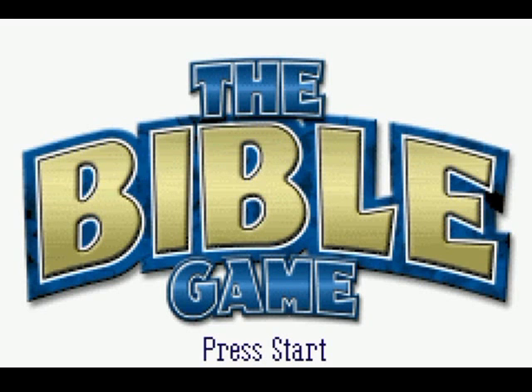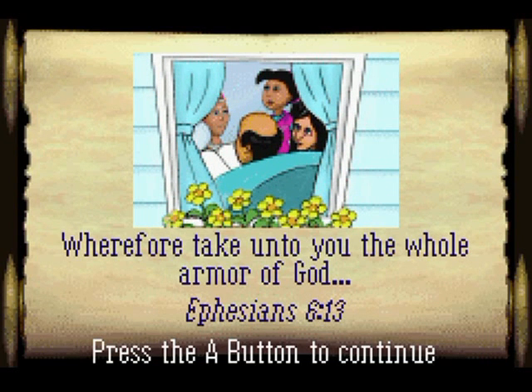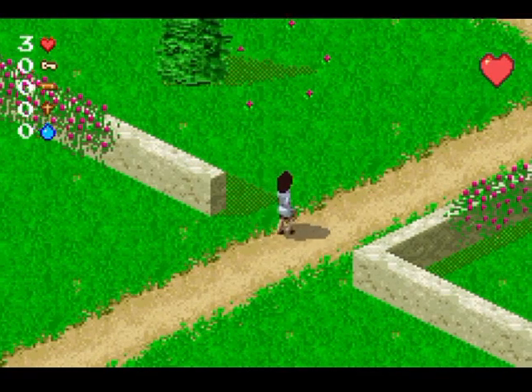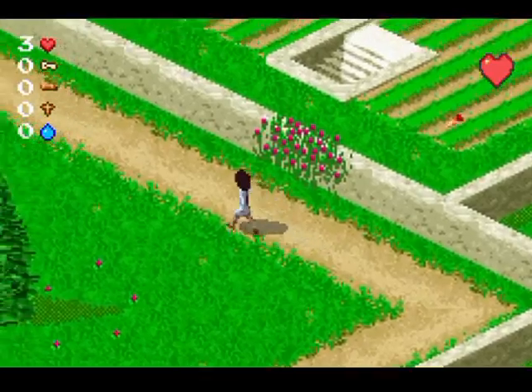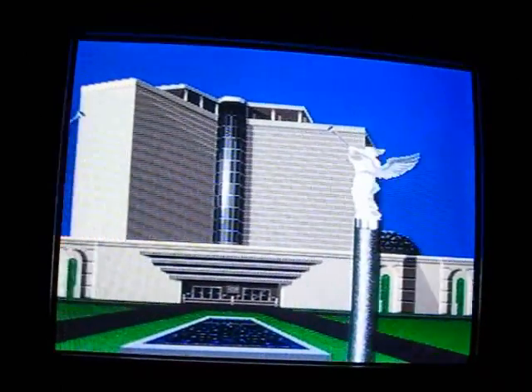Now for a potentially controversial pick: The Bible Game for the Game Boy Advance. It will go through some scriptures, as well as some epic adventuring throughout a neighborhood to try and save everyone from the demons that are wandering the area, trying to get everyone to the depths of... Moving right along!